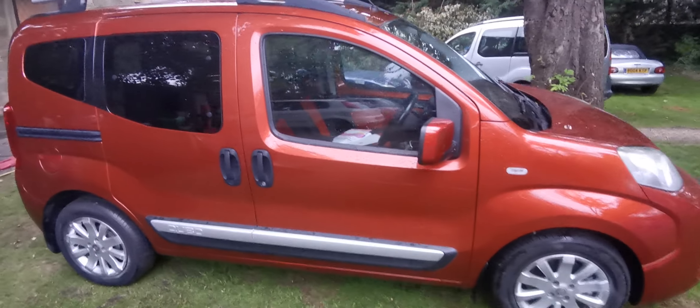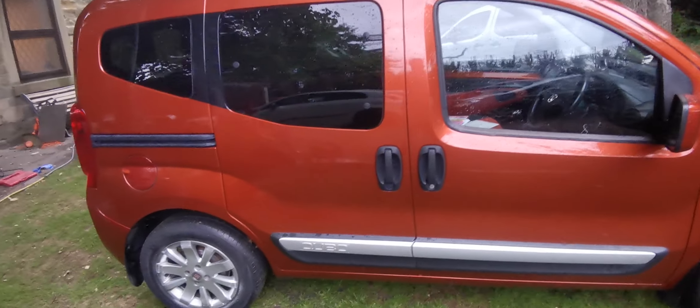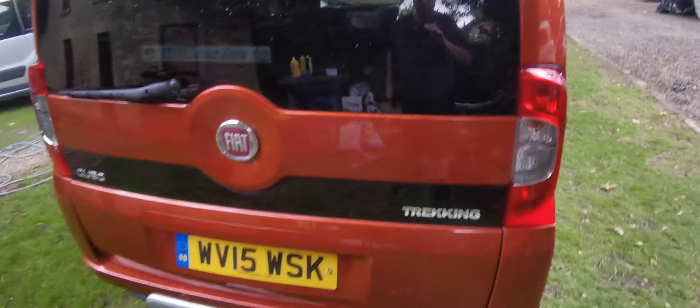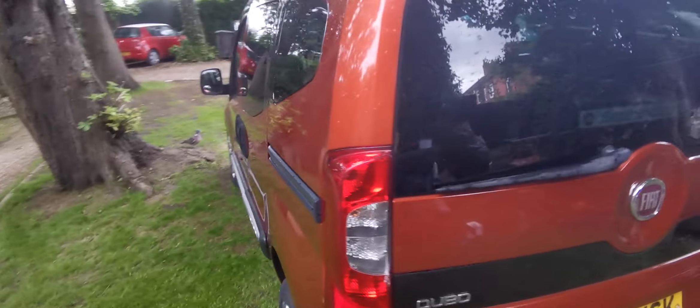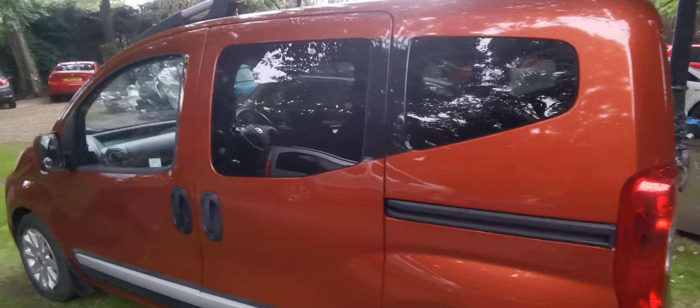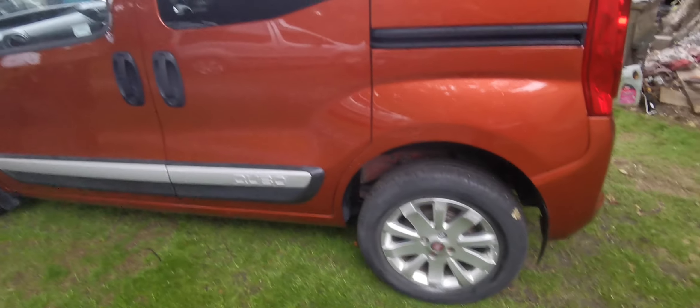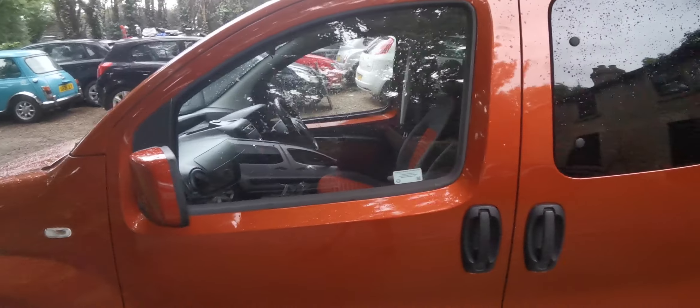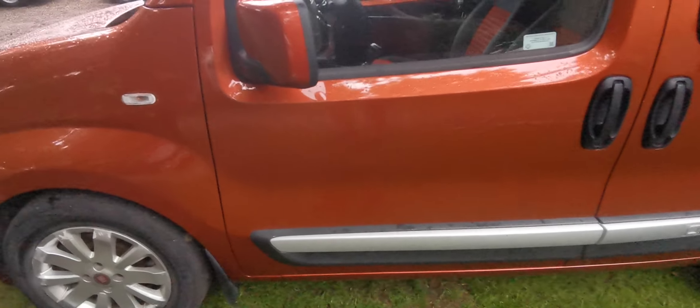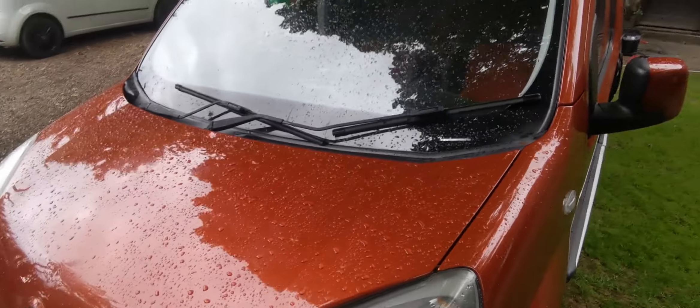Welcome to this walk-around video of this excellent condition Cubo Trekking. It's one owner plus Fiat from new, it's got full service history, it's been serviced at the dealer recently. It's got next February MOT with no advisories. We've done a couple of jobs to it — a couple of drop links and a couple of top mounts. As you can see, bodywork is excellent.